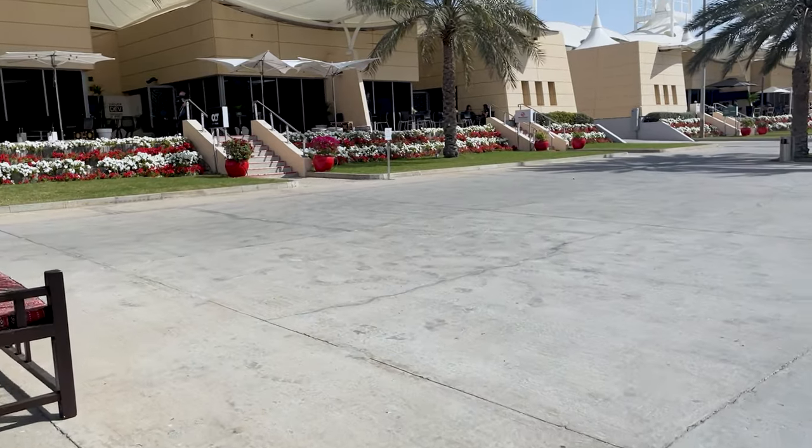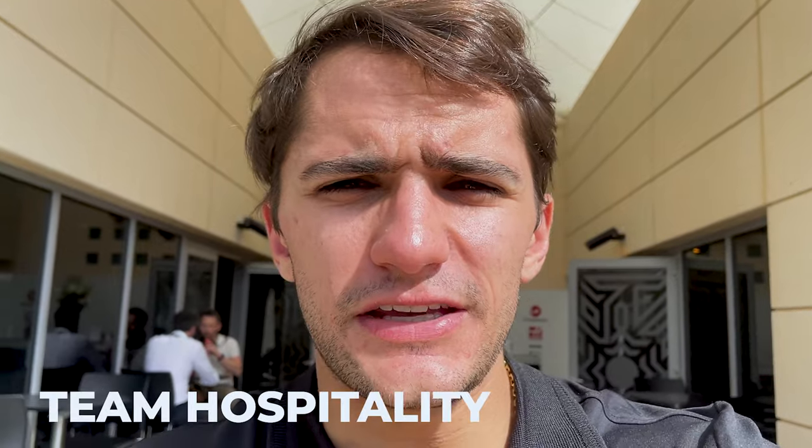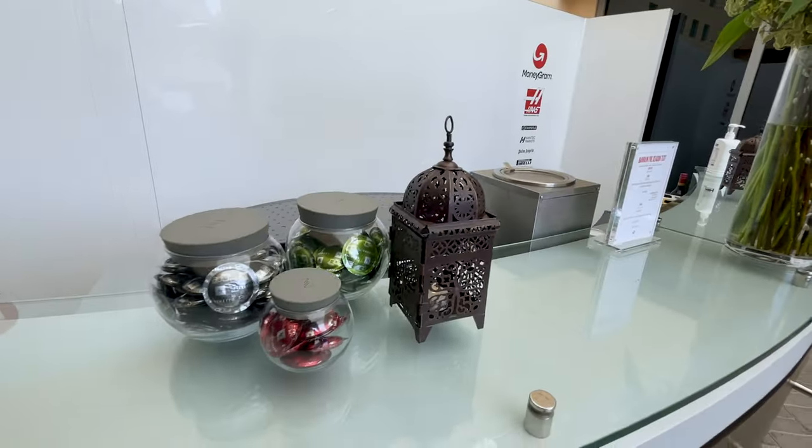Here is the team hospitality where basically all the engineers, mechanics, and drivers eat. There's also an engineering debrief room where all the engineers are studying all the data. Let's take a look. Starting off with something very important for the team — the coffee machine. This is where the team makes the coffee.